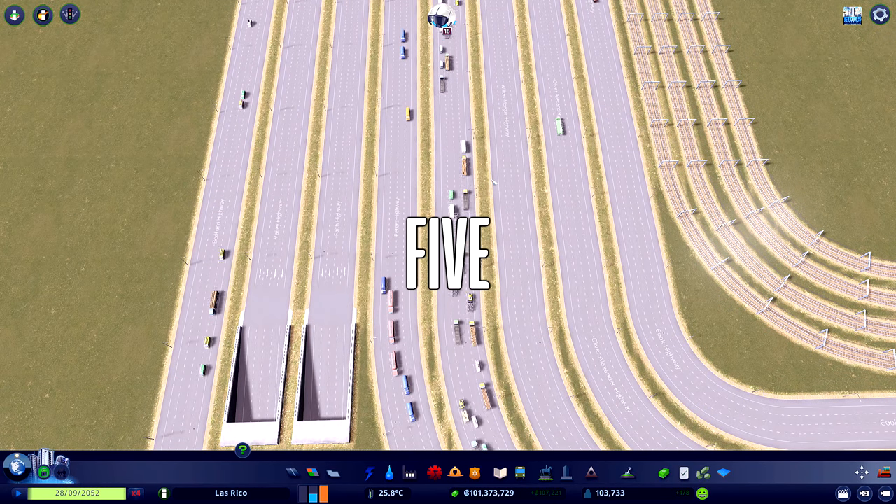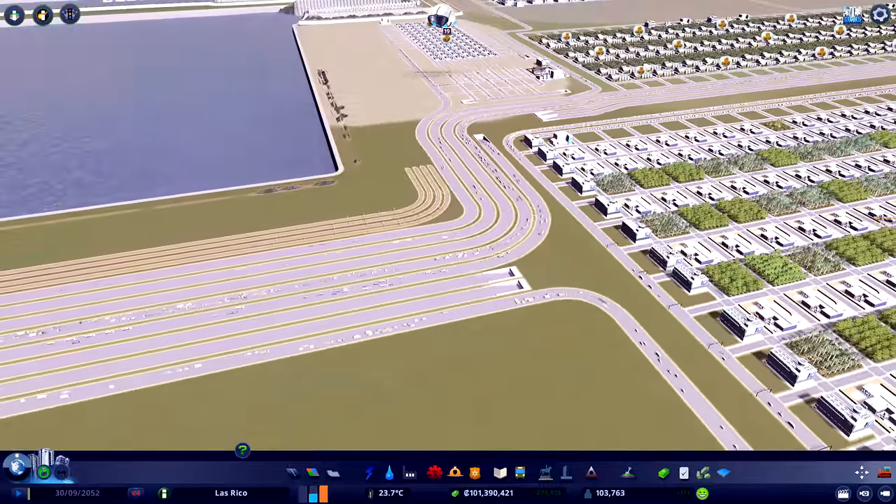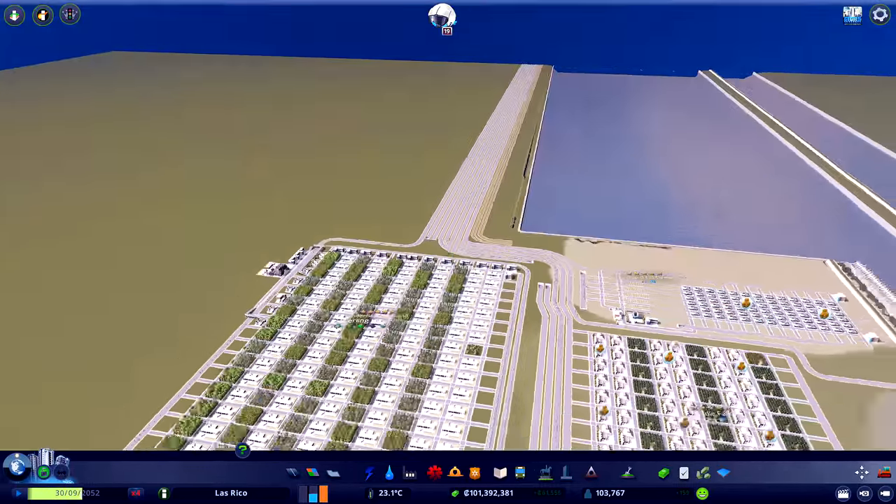Today we are going to have a look at 5 awesome roundabouts that will definitely improve the looks of your city. But are they any good? Stay tuned to find out.